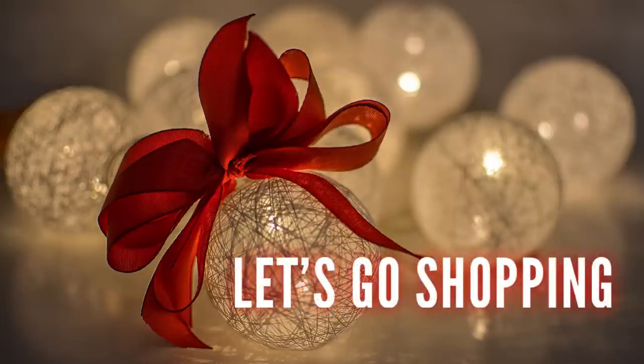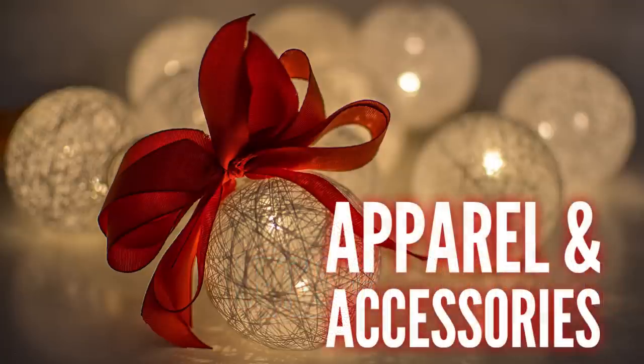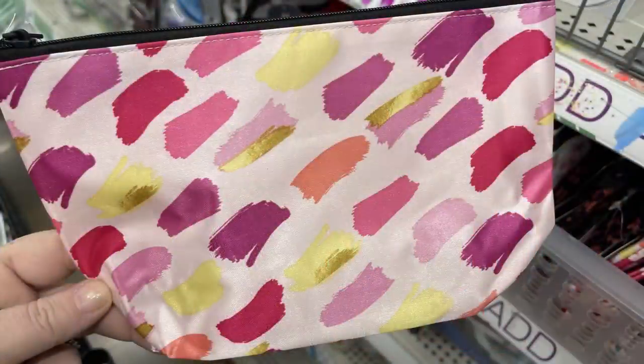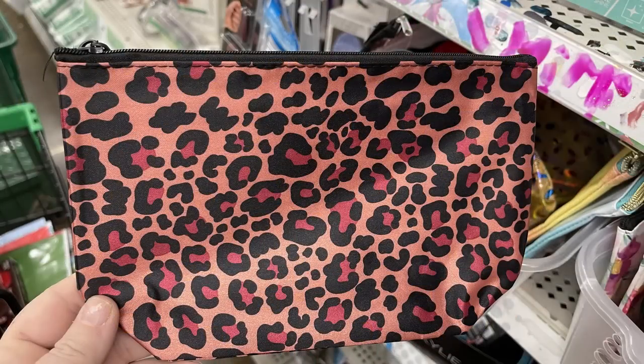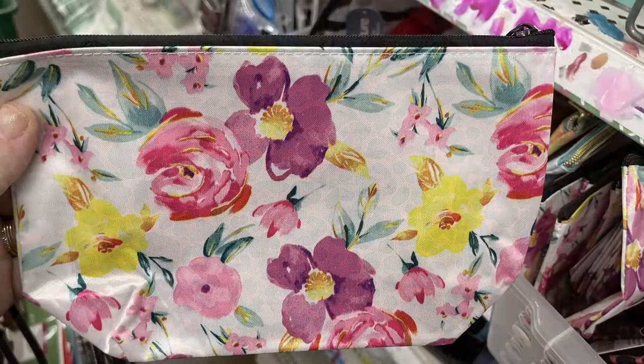Let's go shopping. First, in apparel and accessories, there really wasn't anything new as far as clothing goes, but they did have some new cosmetic bags or personal clutches. They're a silky style material with a printed design on them, and there are four different ones in the group, all with a black zipper.